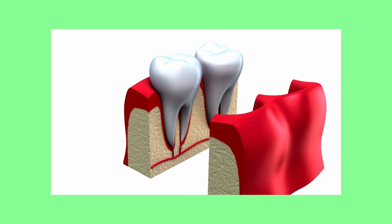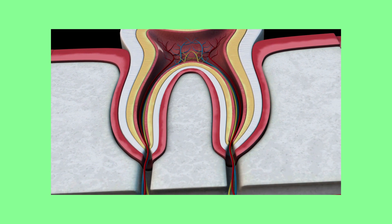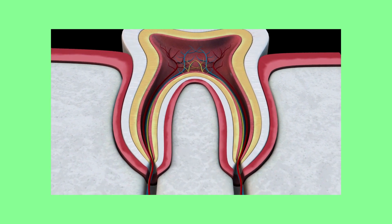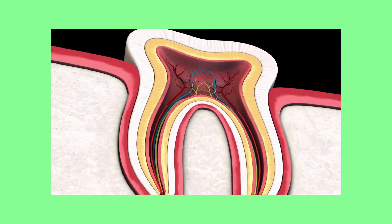Every tooth has at least one root that anchors it to the underlying bone. Running through the center of each root is at least one canal that leads right up to a center pulp chamber in the middle of the tooth. Running through these canals and pulp chamber is a blood supply and a nerve that gives the tooth life.